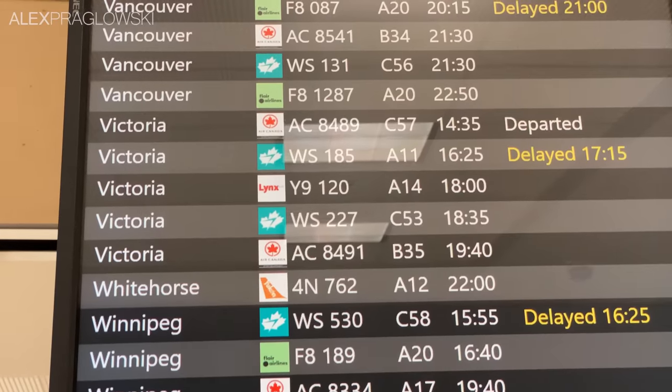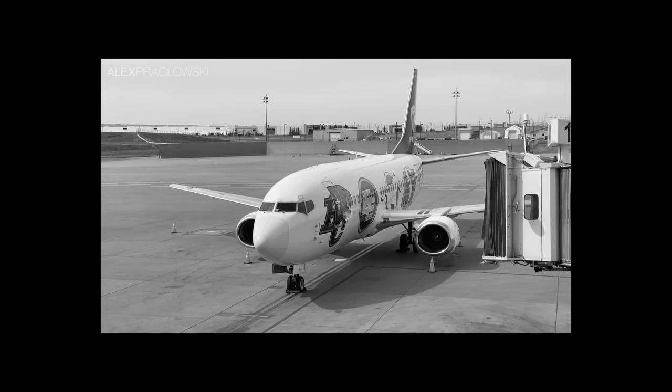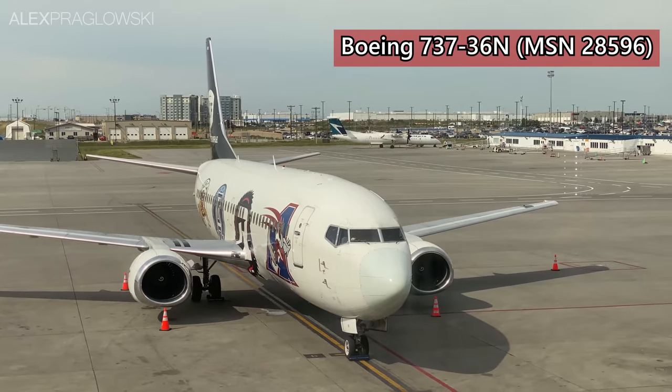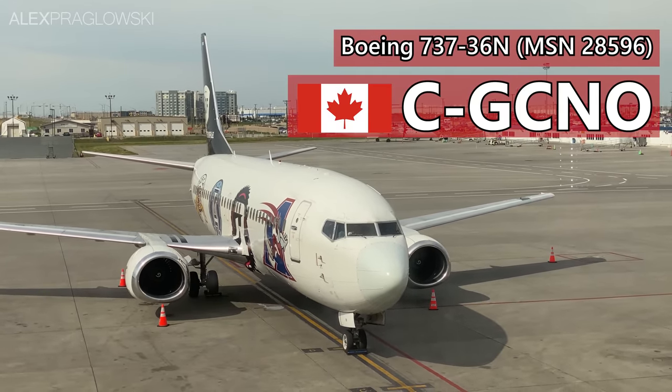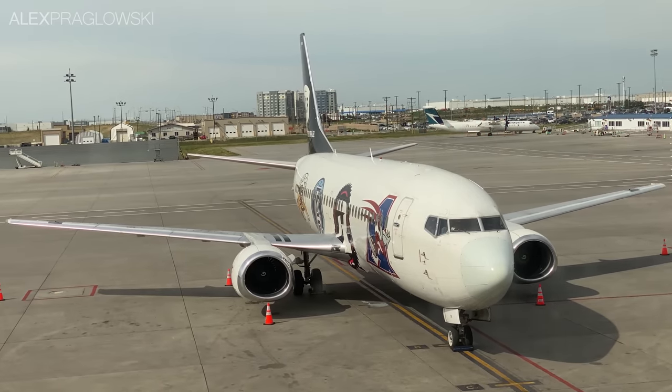Our gate for today is A14, and waiting for us there was this brand-new Boeing 737 MAX! Wow, that's a funny-looking Lynx Air plane! Flying us to Victoria today is actually this Canadian North Boeing 737-300, registered as Charlie Golf Charlie November Oscar. Needless to say, there's a bit of a story behind this.